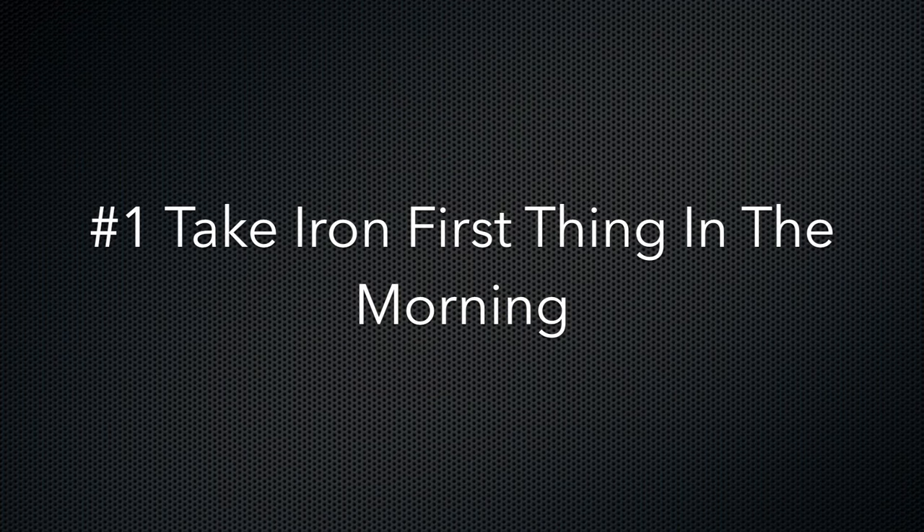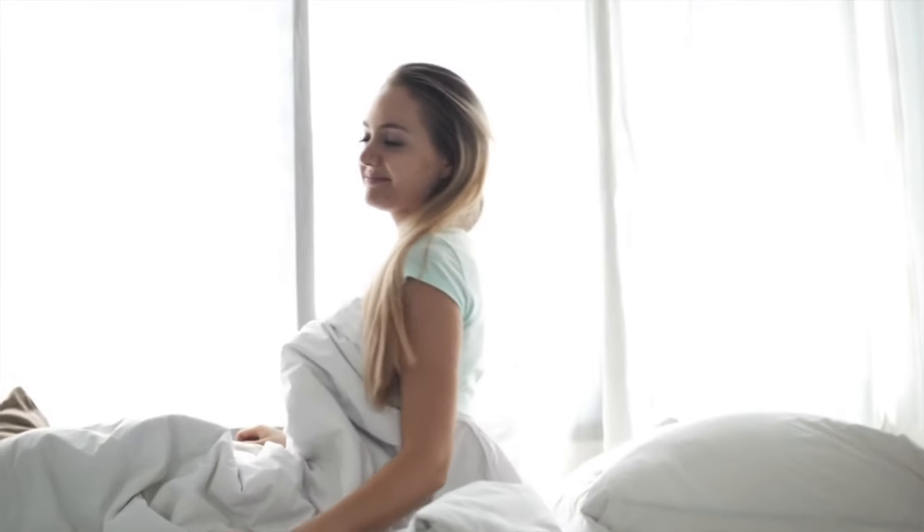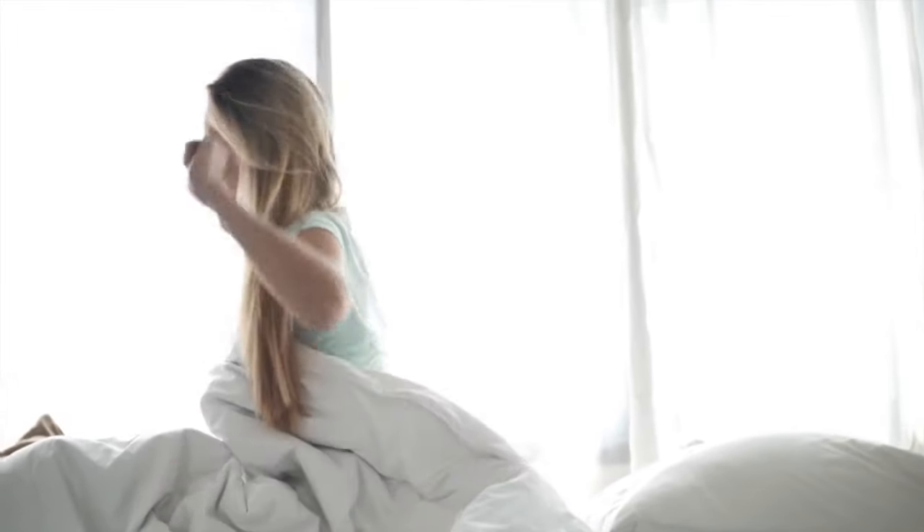Now, three things you can do to raise your ferritin levels more effectively with supplements so you can have more energy, better health, and feel better overall if you're iron deficient. Number one: take your iron first thing in the morning. Your body is actually more effective at absorbing iron earlier in the day, because later in the day your body produces more hepcidin. Hepcidin is a hormone that can block the absorption of iron. The best time to take your iron supplements is first thing in the morning and in the early afternoon. This applies to both heme and non-heme iron supplements.